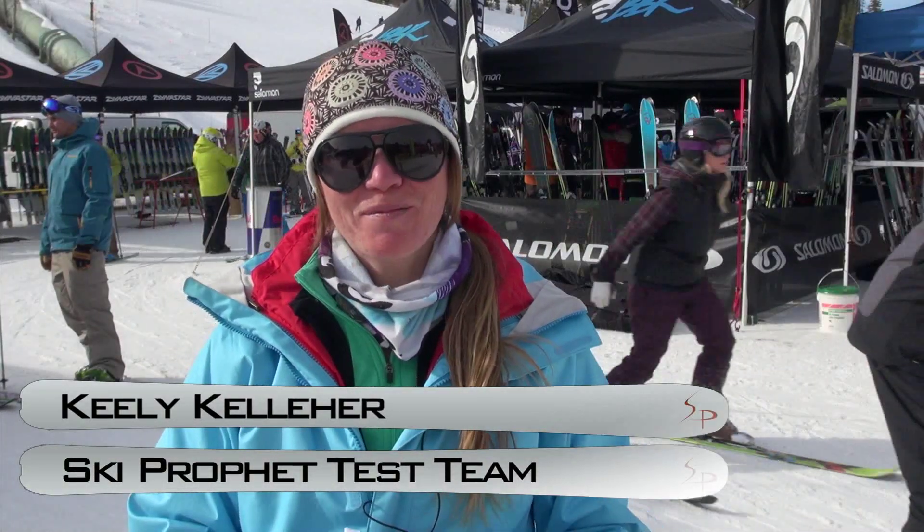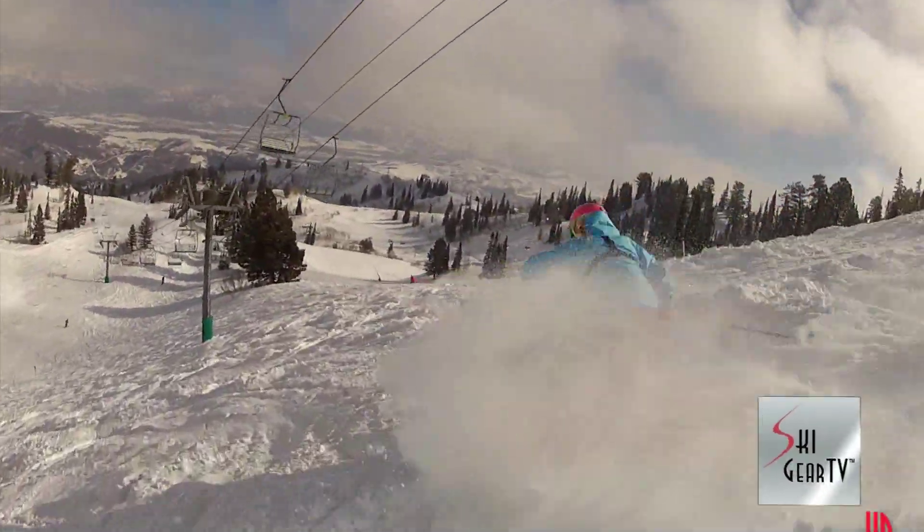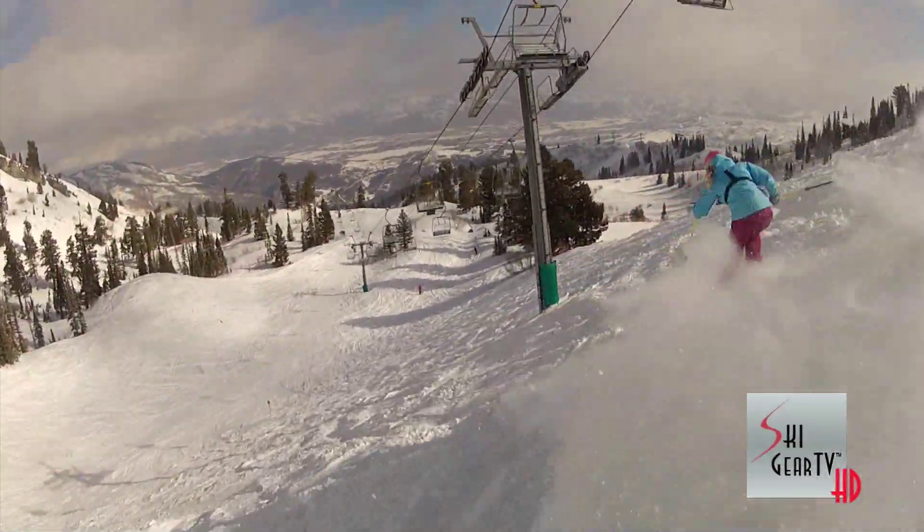Hi, I'm Keely Kelleher and I'm here to talk to you today about Buff. They're a multifunctional headgear and I can't leave home without them. They keep you warm and dry in really gnarly conditions and they are UV protected, so they keep the sun off your face on a really nice day like we have today.